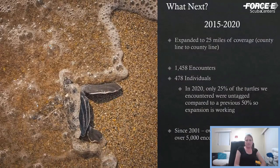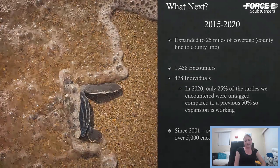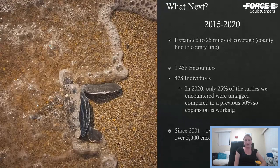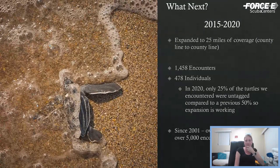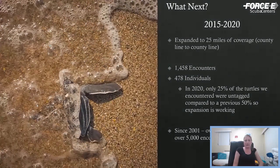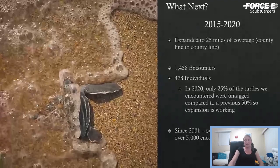We decided Martin County was the place to be, so we expanded to the full 25 miles of Martin County coastline and have been doing that since 2015. In those six seasons, we've had 1,458 total encounters with nearly 500 individuals. We're now working on a dataset of over 900 tagged individuals from multiple organizations. Last year, only 25 percent of the turtles we encountered were untagged — compared to an average of about 50 percent before — which means we're achieving more saturation tagging, really getting an ID on each individual.